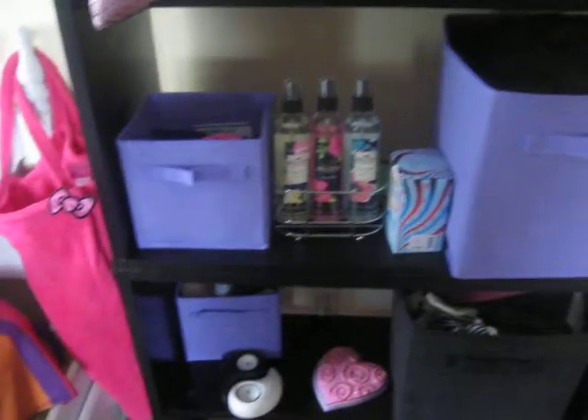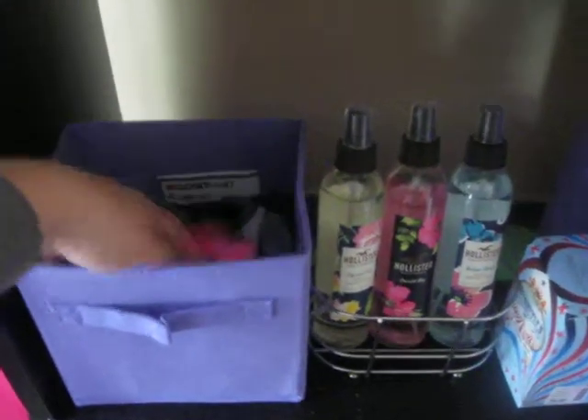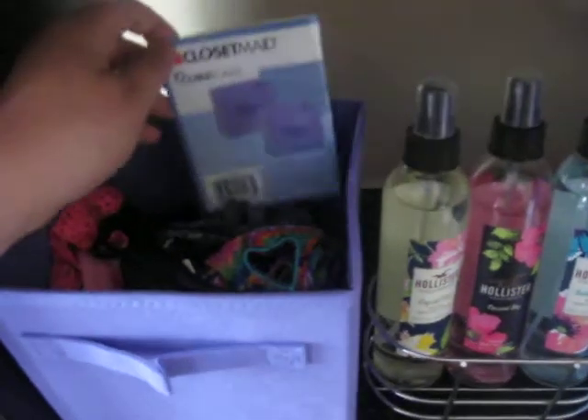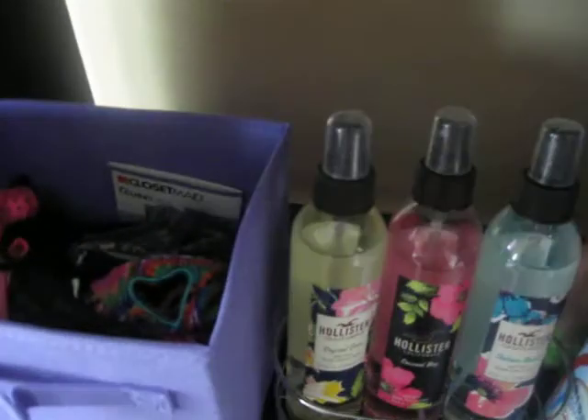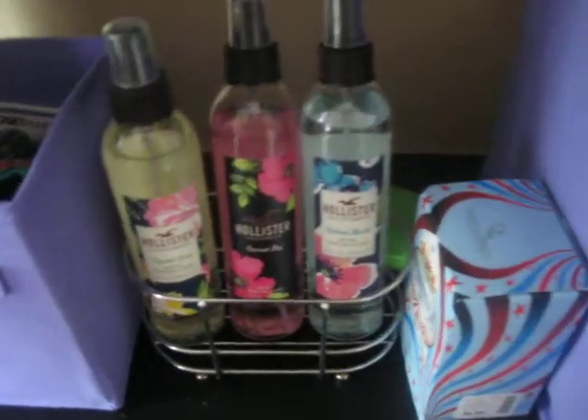On the third shelf, I have underwear in here — some of them are in the wash. These bins are from Target and they're the Closet Meet brand, and so are the big ones. Over here behind this is my eyeglasses case from Eye Health Vision. And then I have this metal rack that is kind of round — I got it from Walmart in the bathroom department.